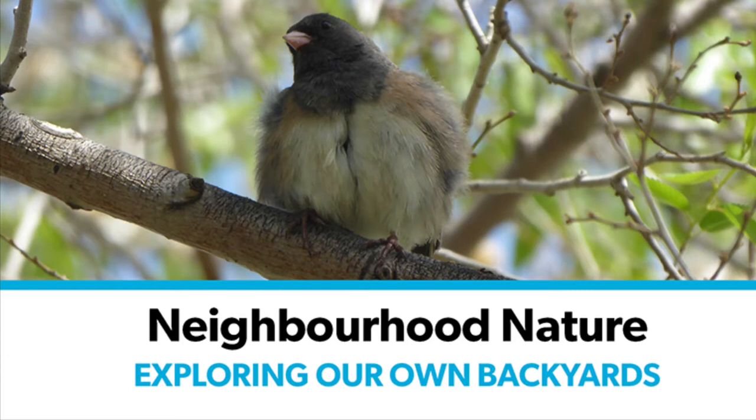Hello and welcome to Neighborhood Nature. My name is Lisa and I'm a librarian at St. Elmer Public Library, and joining us today is Hannah, a U of A student in animal biology. The last few weeks we've been visiting places around the city to look for nature, but this week we would like to show you some of the nature we have seen in our own backyard.